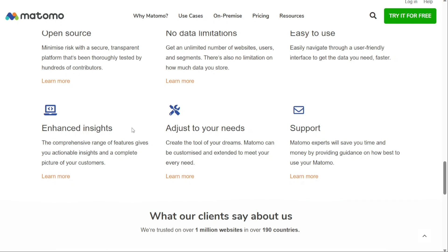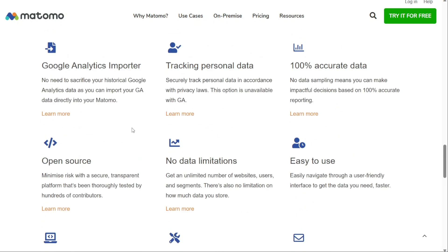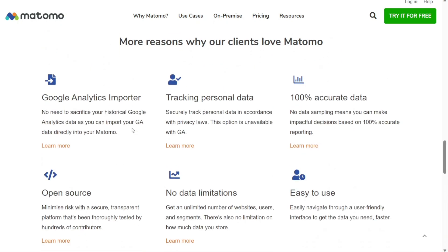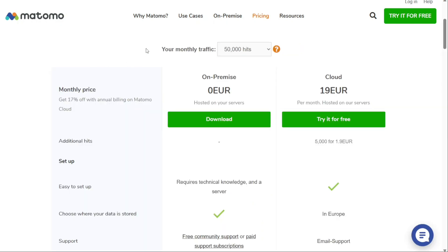Matomo has feature parity with GA4 and even goes further thanks to its A/B testing and session recording features. Universal Analytics users will feel right at home using Matomo too, making it a great choice for content and marketing teams. Depending on whether you're hosting on-premise or cloud, the pricing varies and takes into account your monthly traffic. It can start as low as $20 a month.